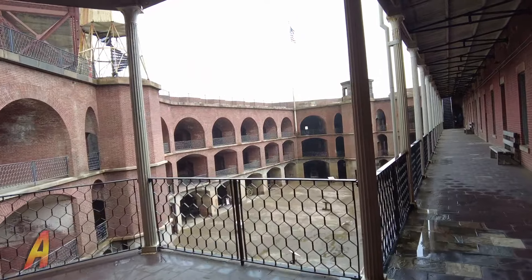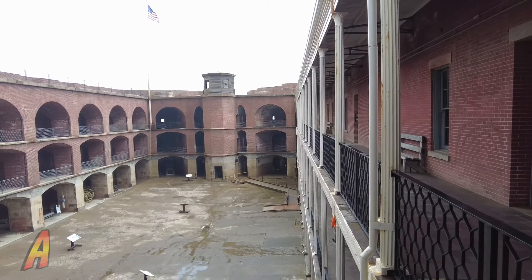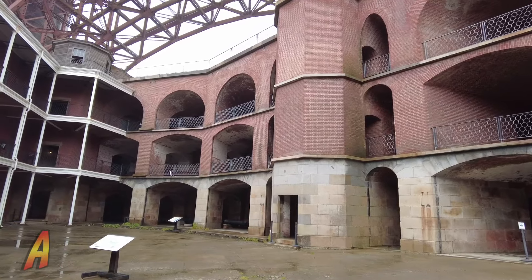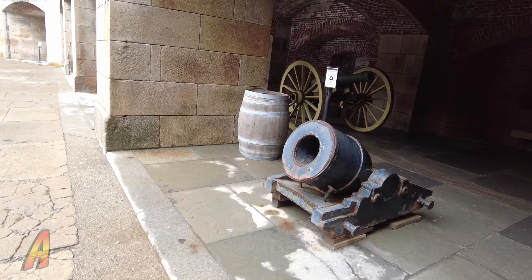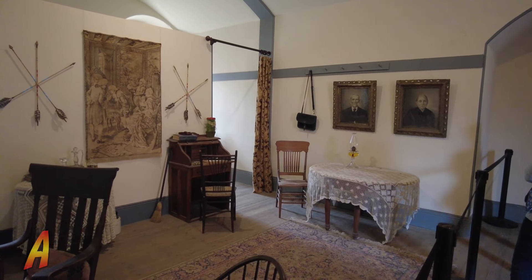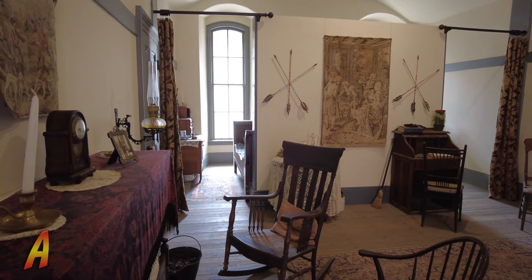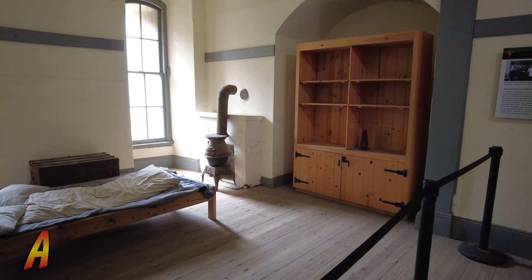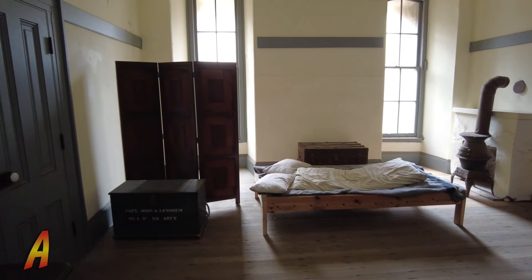It's even more spectacular when you walk upstairs and get a great view of the courtyard. There are also little military displays here on the ground level, like this mortar cannon. Now inside, there are great exhibits about military life at Fort Point — whether it's uniforms or examples of living quarters. Like this captain's quarters, which includes a simple shelf, pot-belly stove, and a simple bed, amongst other items.